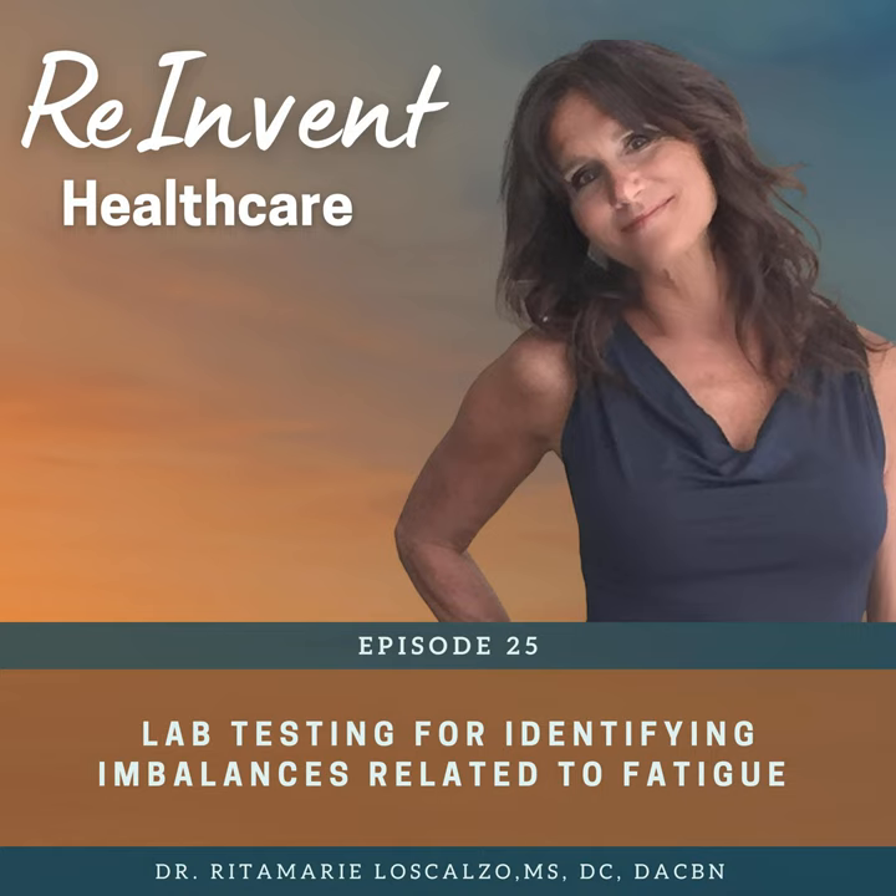Welcome back to Reinvent Healthcare, the podcast for health and wellness practitioners who are passionate about making a difference. Continuing on the theme of energy metabolism, today's episode is focused on the lab tests that can be run to identify the underlying causes of fatigue, since most of the clients who seek help from practitioners — both functional and conventional — suffer from fatigue, exhaustion, or other signs of sluggish metabolism. It's really important for you as a practitioner to know how to identify the underlying causes.